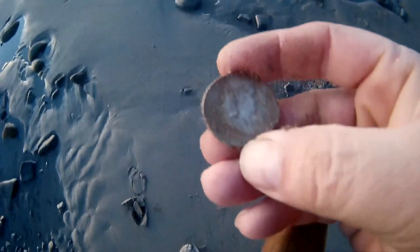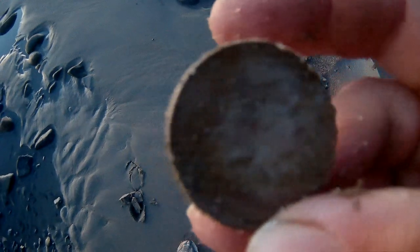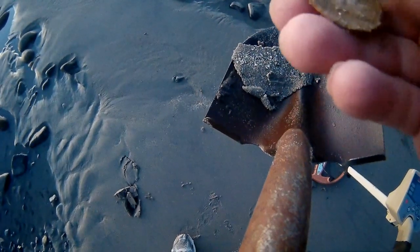It's a Franklin. It's a Franklin half. Look at that puppy. See him? Wow, look at that!